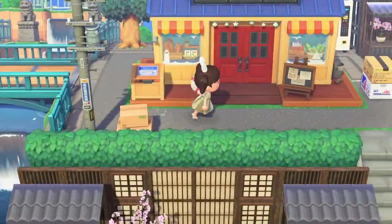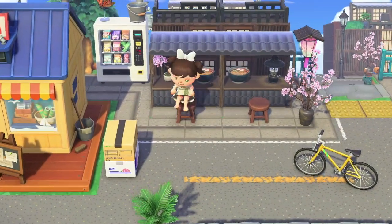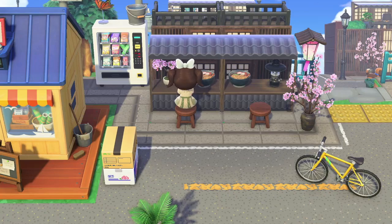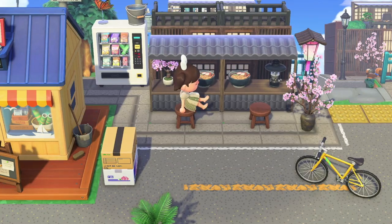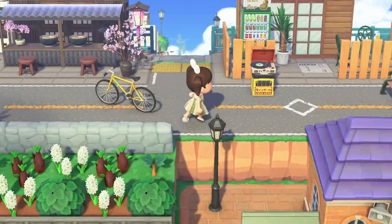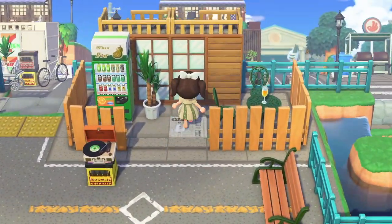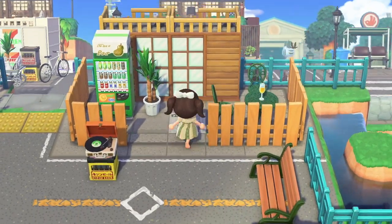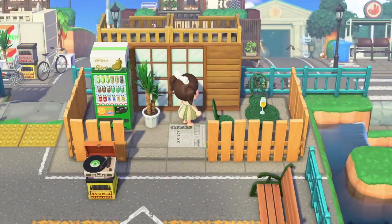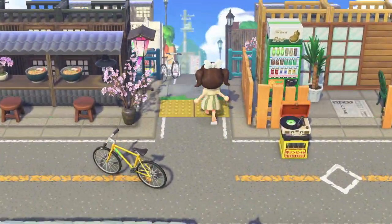I can't stop taking so many pictures here, like I do on every single island. We're in a little restaurant over here — it's a nice little restaurant with the stalls. Oh, and this is behind Resident Services. Oh, there's Lolly over there — she's so cute. A little café over here.